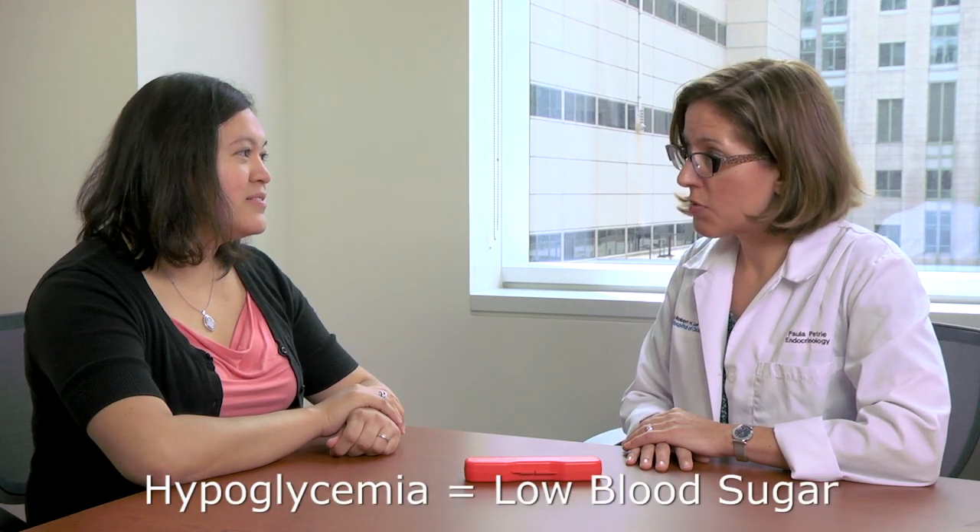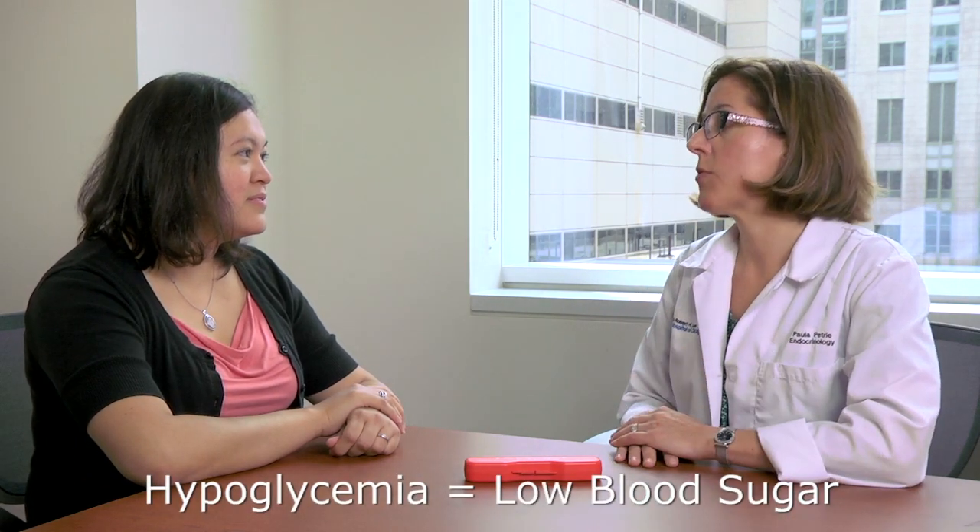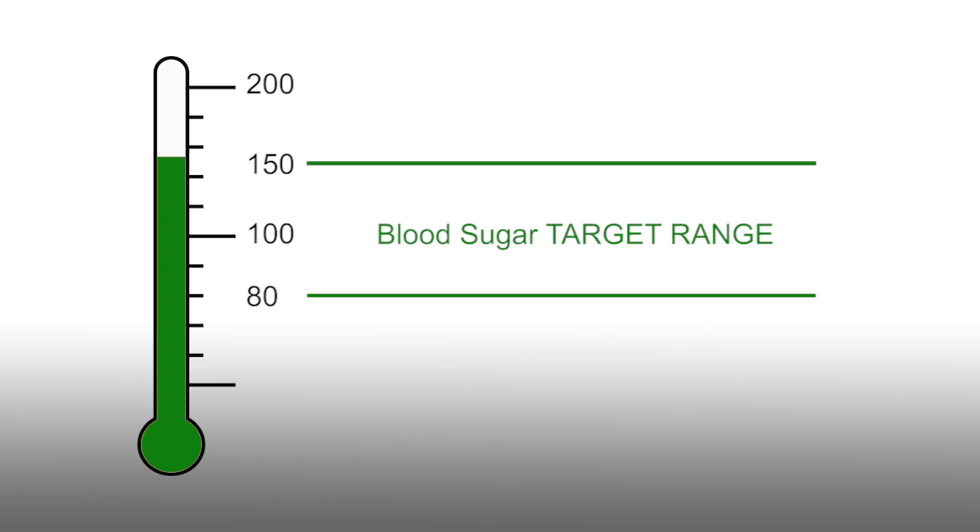Hi, Mrs. Allen. So far, you've done an excellent job at learning how to give your daughter insulin. But another important diabetes survival skill is knowing when she may be experiencing low blood sugar or hypoglycemia and how to take care of it. Hypoglycemia is when your daughter's blood sugar level is below her target range. For instance, if the blood sugar target range is 80 to 150, any reading below 80 would be considered hypoglycemic. Most people with diabetes refer to experiencing hypoglycemia as feeling low.